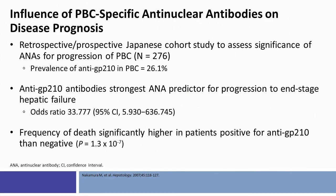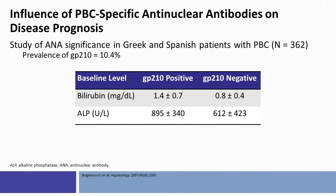The GP210 antibody is a very interesting discovery showing that patients with this PBC-specific anti-nuclear antibody have much higher rates of aggressive disease and significantly higher mortality compared to patients who do not have the anti-GP210 antibody. Some have advocated that patients with PBC should have these checked routinely. A study from Greek and Spanish patients with PBC showed much higher alkaline phosphatase levels and bilirubin levels in patients with a positive antibody.